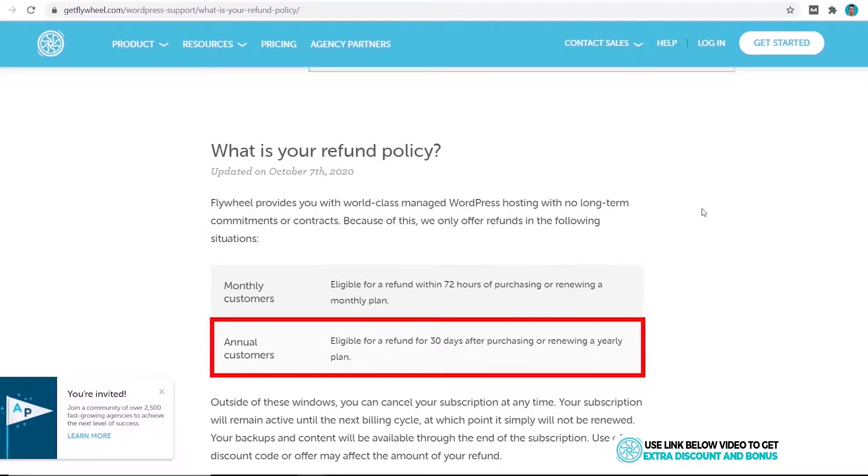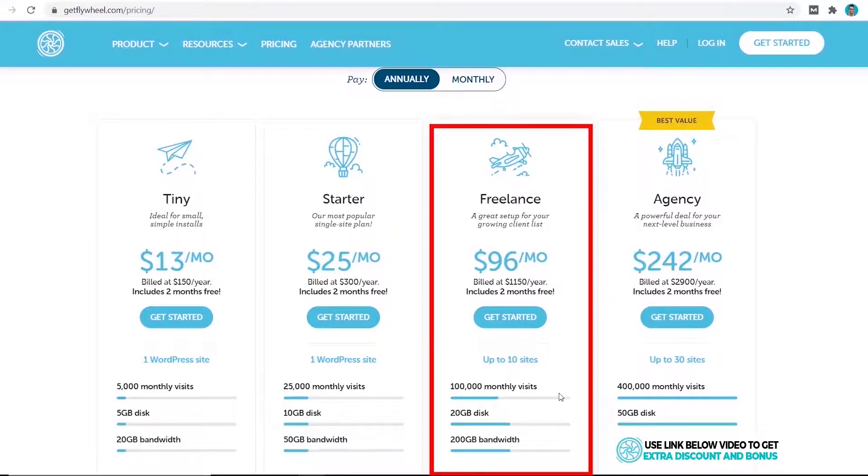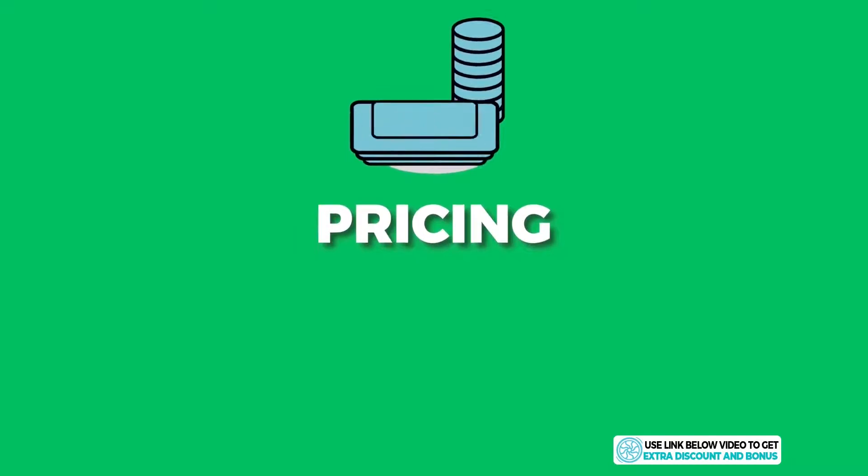It's up to you which plan you want to pick — I would base it on the number of websites I need and my estimated monthly visits. For this example, I'm going to pick the 10-site, 100,000 monthly visit plan to test them out. So I'll click Get Started.